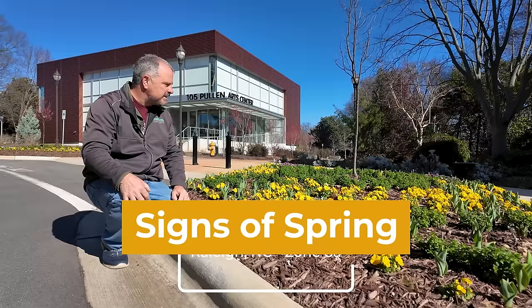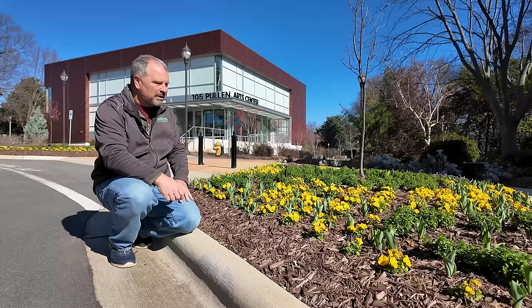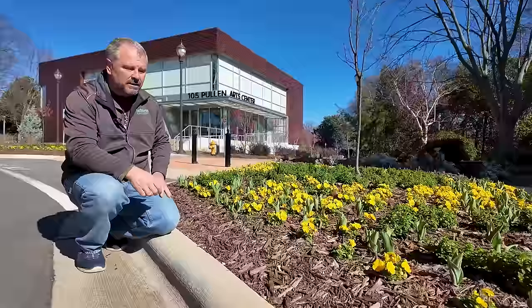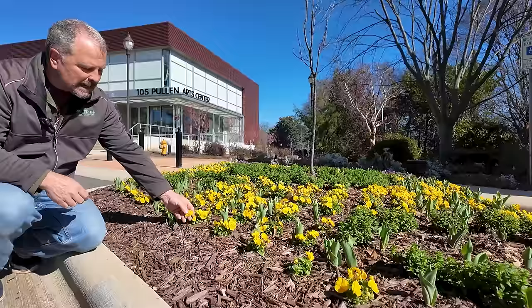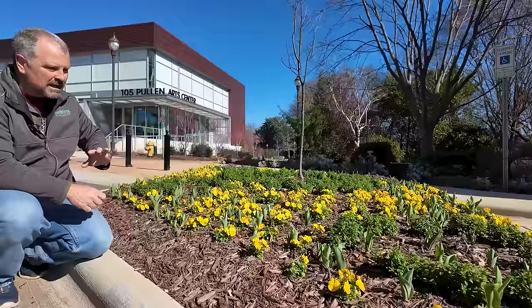I thought this was a good spot to start out here in a full sun parking lot with a beautiful group of yellow pansies out in full bloom. These may actually be panolas, which are a combination of violas and pansies. They typically have a slightly smaller flower — not as small as violas, but not as big as pansies. They get the cold hardiness of the violas but with the showiness of pansies. I love this solid yellow group. It's so showy.